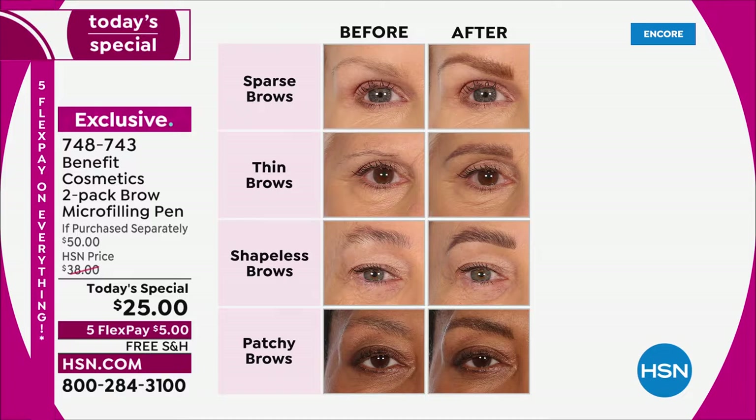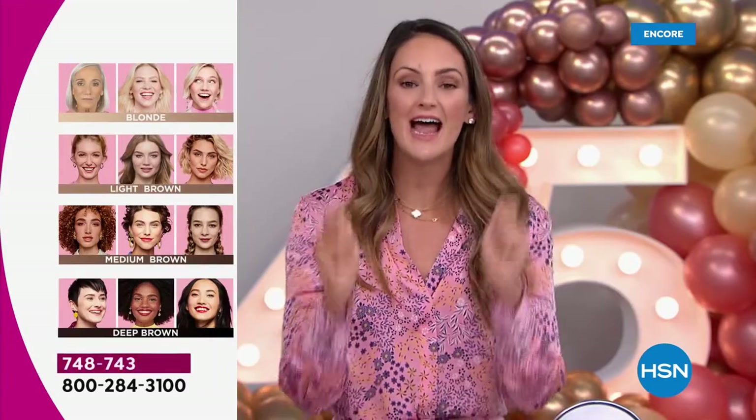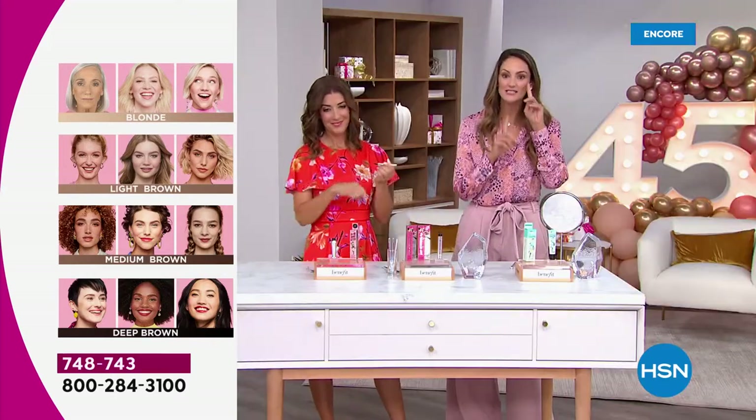So many of us have heard about micro-blading — it gives you the look of real hair where you have none, but it's expensive, time-consuming, and painful. We created the Brow Micro Filling Pen so that at home you can turn back the hands of time — not just to your brows, but to your entire face.